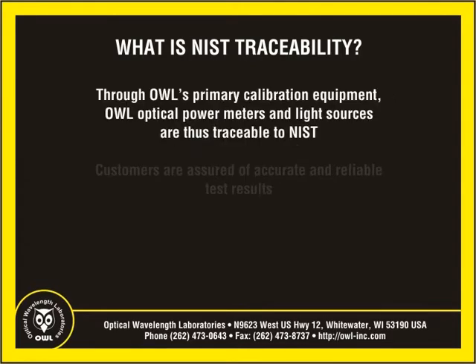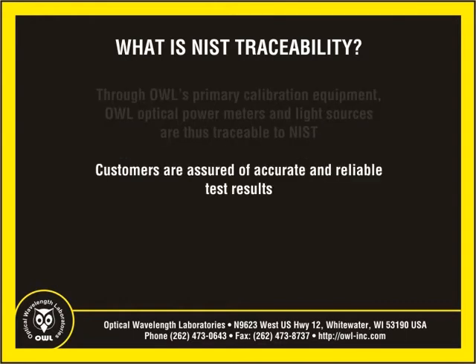All of our meters and light sources are set to this point of reference with U.S. government equipment. Our customers can rest assured that the popular wavelengths in their equipment are calibrated to U.S. government standards and provides them with the greatest amount of accuracy possible.